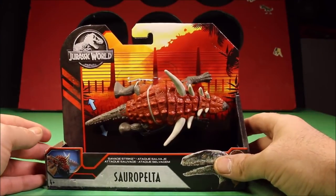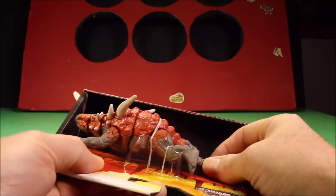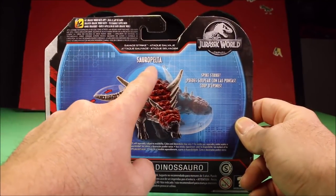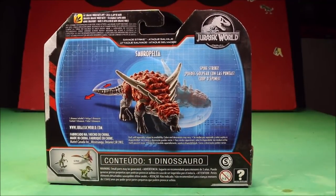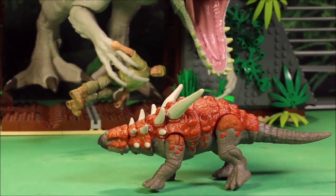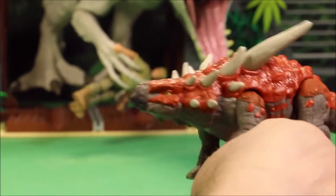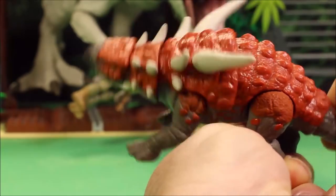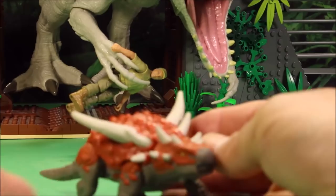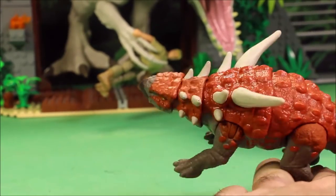The Jurassic World Savage Strike Zorapelta is totally awesome — small but so cool. Savage Strike Zorapelta, Spine Strike. If that Indominus Rex behind her takes a bite, he's gonna be in for a world of pain. This dino is covered with big huge horns and armor over her whole body. You get the side-to-side action striking mode — she's just such a cool looking herbivore. For a small dino, this is actually one of the coolest small dinos that Mattel has made.